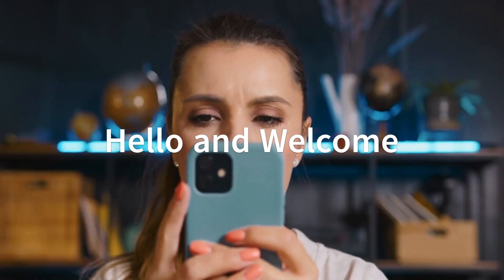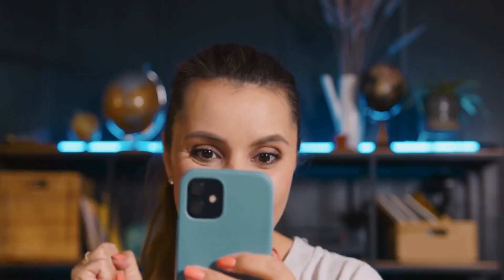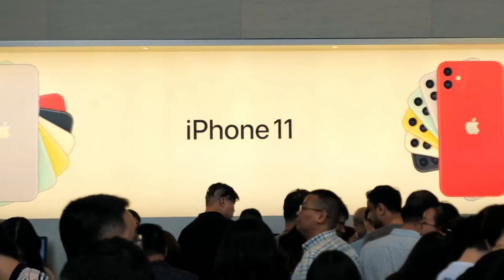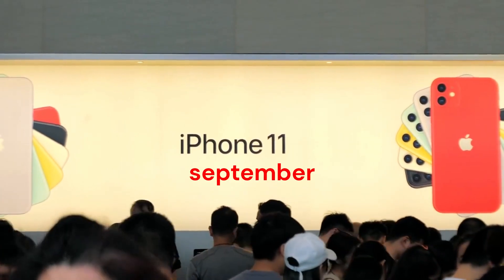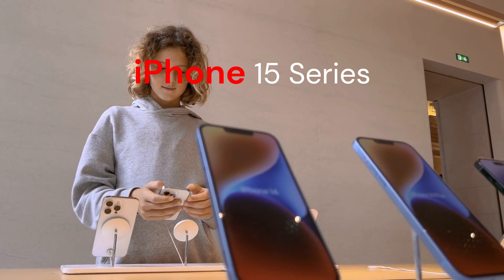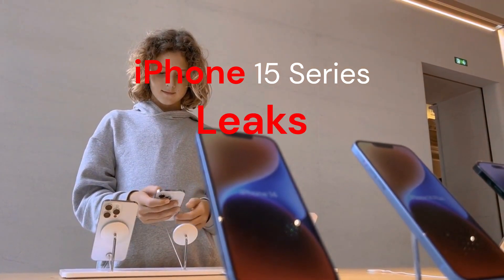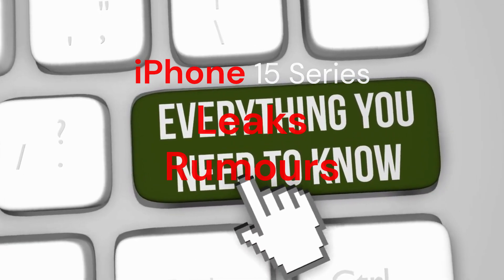Hello and welcome back to my YouTube channel. Today, we've got some exciting news for all you Apple enthusiasts out there. As you know, Apple launches its new iPhones every year in September, and this year is no exception. Apple's upcoming iPhone 15 series has been making headlines with leaks and rumors galore. Let's dive right into what we know so far.